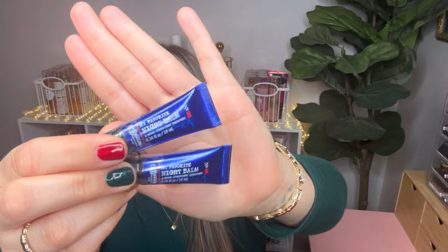I picked up two of the My Favorite Night body butter bombs as stocking stuffers. These are nice little fillers to throw into a gift or a stocking. The formula is really nice — super moisturizing. I want to say these were two or three dollars, and normally they're nine dollars a piece, so a really good deal.